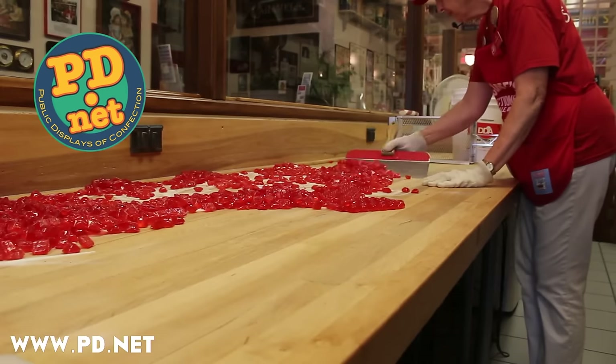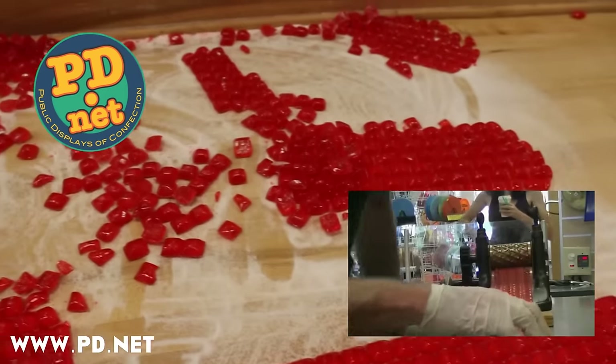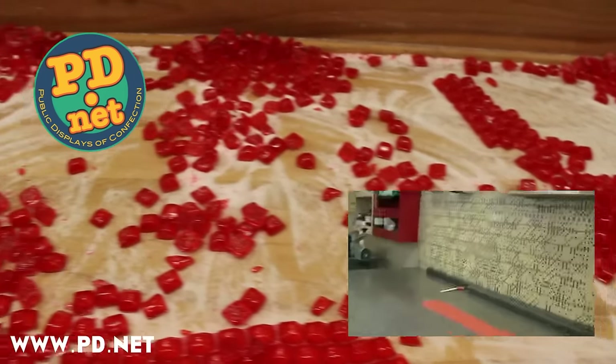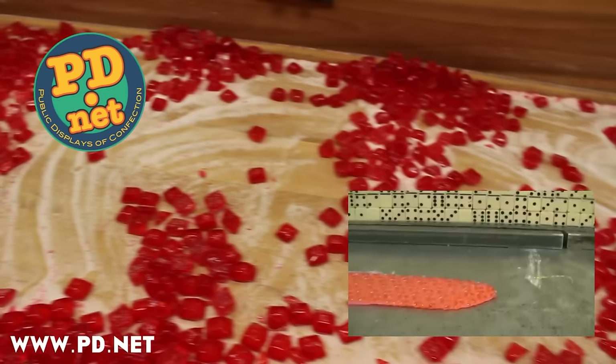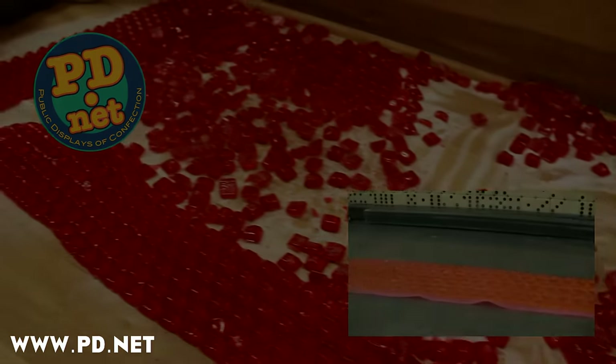If you enjoyed this video, please subscribe to us on YouTube and like us on Facebook. You can also go to our website for more information and to buy our candy. We make a heart version of cinnamon drops that you can get there, and you can also see a video of us making it on YouTube — the link will be in the description below. Thank you for watching; we hope to see you again.